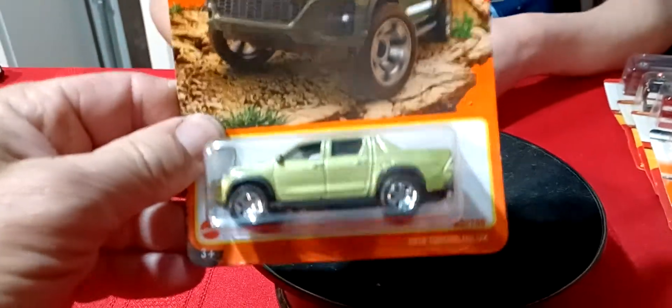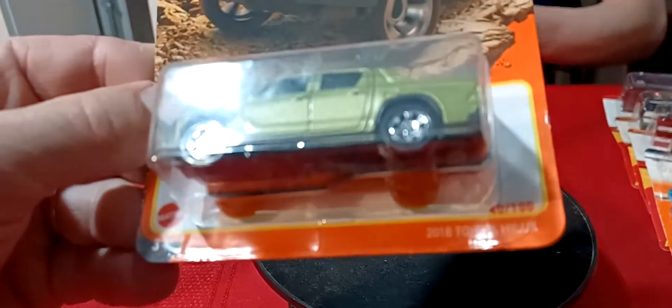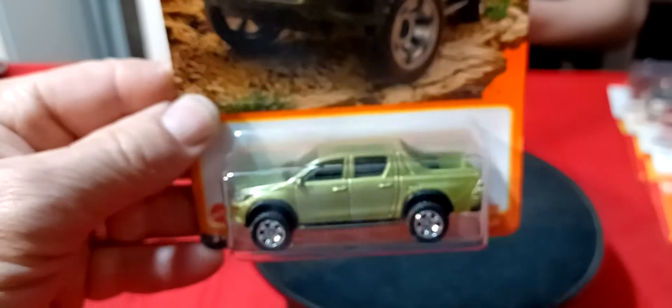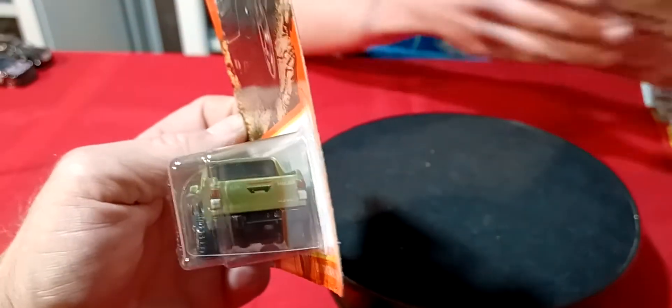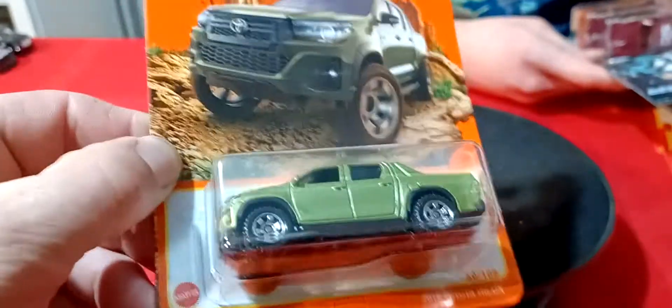Matchbox. We found this — this is the Toyota Hilux. 2018 Toyota Hilux in green. It's got front details, Matchbox. And it's got rear detail on it too. That's what's cool about Matchbox — they got the front and rear detail on them.